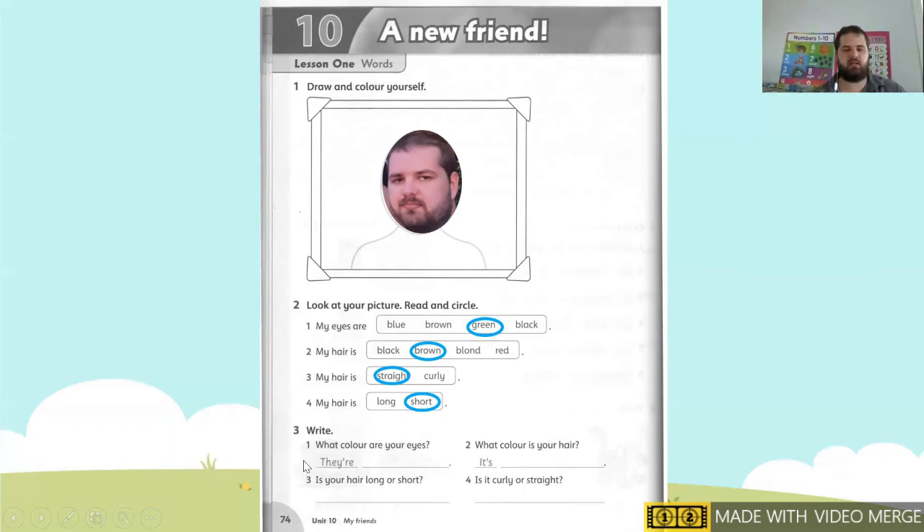Next we need to write. What color are your eyes? Remember, this is for you, not me. Look at number one — what color did I circle? I circle green, so I'm going to write green. If you circle brown, you write brown. Number two: what color is your hair? My hair is brown, so I'm going to write brown. If your hair is black, you write black. If your hair is blonde, you write blonde. If your hair is red, you write red.